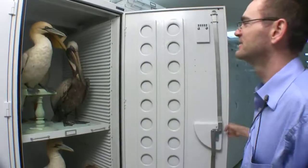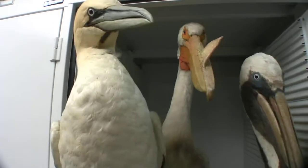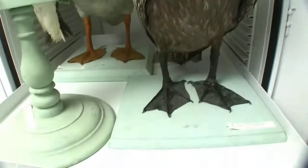These are pelicans, boobies, and gannets. This is a northern gannet, and this is a brown pelican. And this guy in the middle is an American white pelican. These are pretty awesome birds.